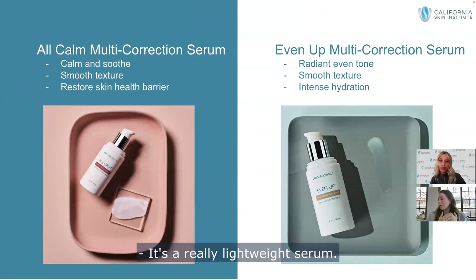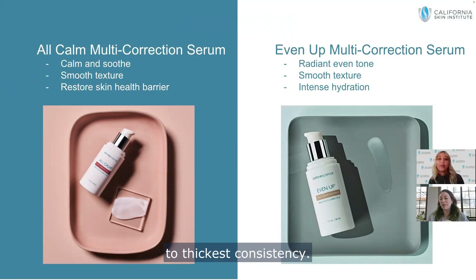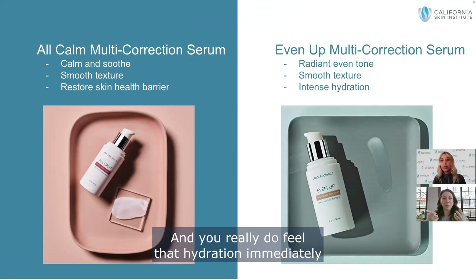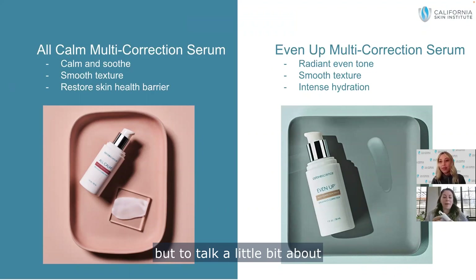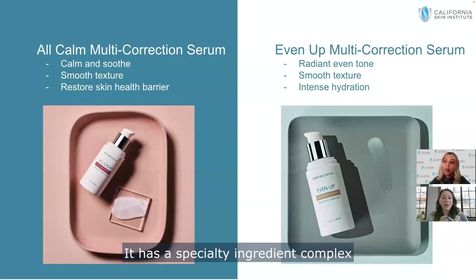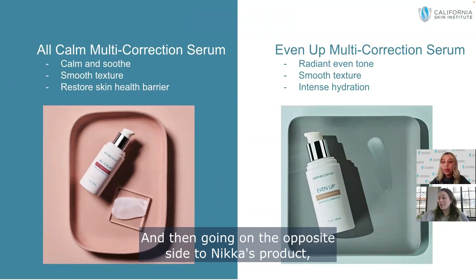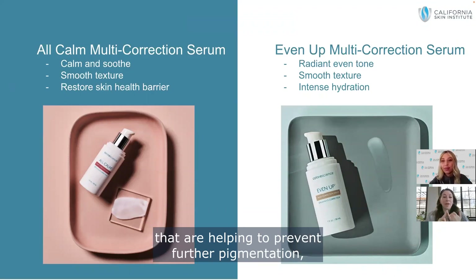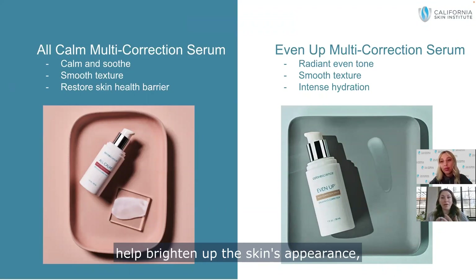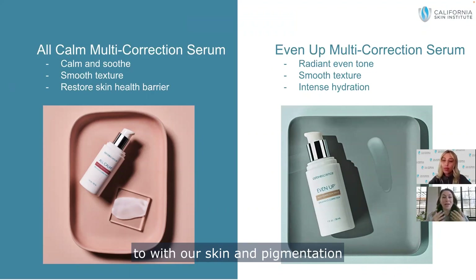These are really lightweight serums. When layering products, go from lightest to thickest consistency. You really feel that hydration immediately upon applying both of these. To talk about how these treat the skin: mine helps with redness and sensitivity — if you have rosacea, this is the perfect product. It has a specialty ingredient complex that calms the skin, improves your skin's barrier, reduces redness, and adds hydration. Nika's Even Up is infused with treatment ingredients that help prevent further pigmentation, brighten the skin, block that heat response we see with pigmentation, and hydrate as well.